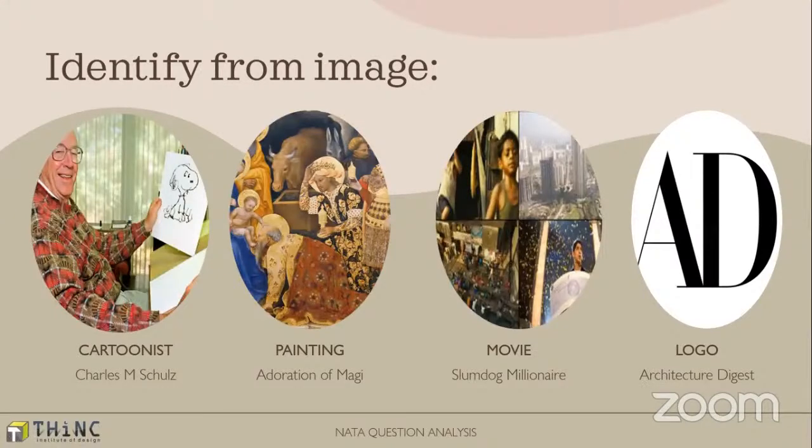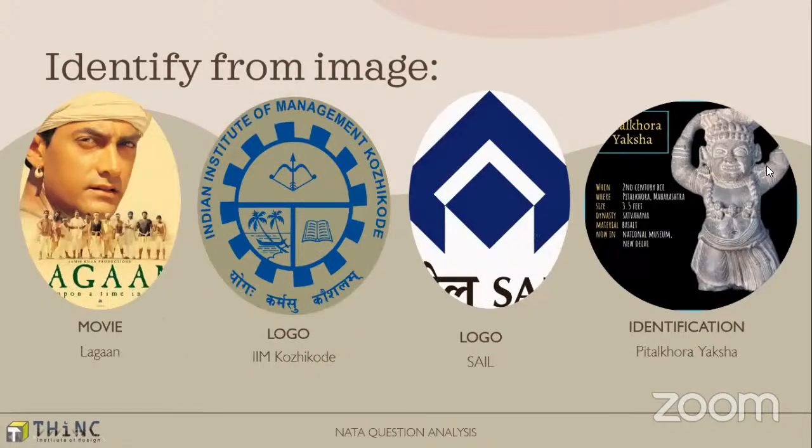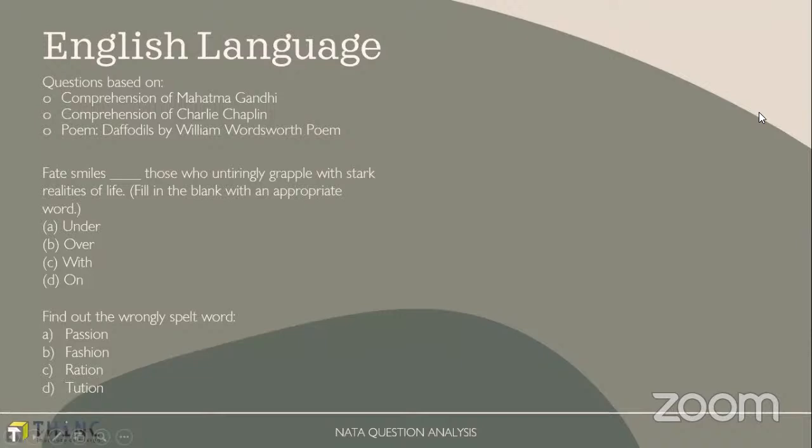There are always a lot of image-based questions in NATA. This time there were questions on identifying the cartoonist who worked on Snoopy the dog, then paintings like Adoration of the Magi. Movie-based questions came up again — they show an image and you have to identify the movie, which appeared in both NATA 1 and NATA 2. Logo-based questions have been there for a long time; this time they asked logo-based questions including a movie based on Lagaan, the logo of IIM Calicut, and identification of ancient and craft works.